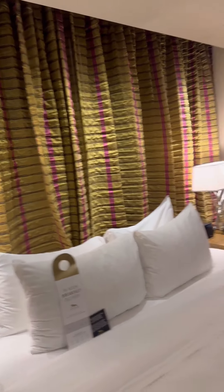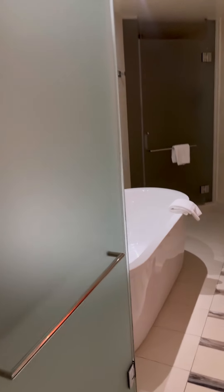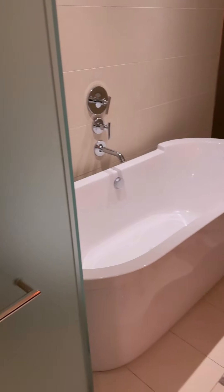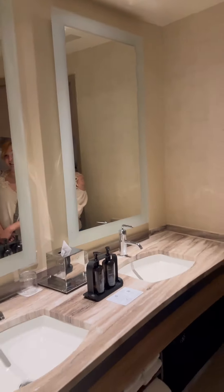Got a bedroom with the curtains right behind, another TV right here. Closet. And we got two showers? Wait, we got a shower here — oh, no, that's a toilet. Soaking tub. Matching sinks. And then finally, the shower. Not bad.